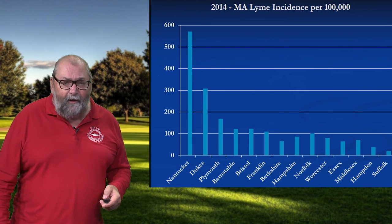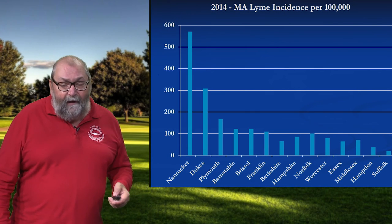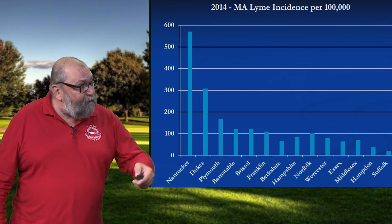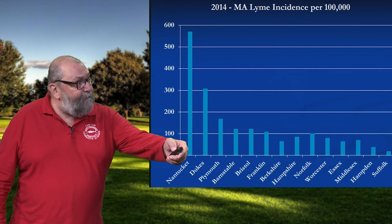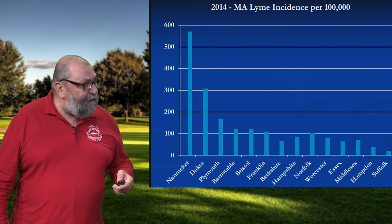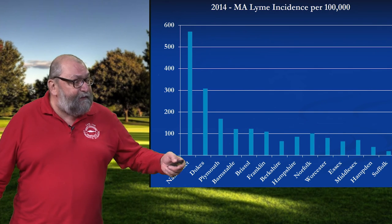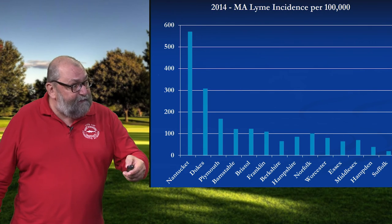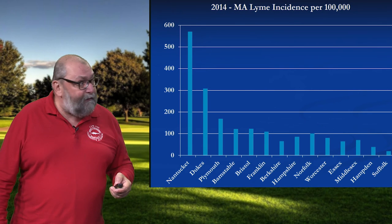If we look at this across the commonwealth, Nantucket County and Dukes County, Martha's Vineyard, they have more cases of Lyme disease than any other place in the visible universe. Historically, Barnstable County was number three. And back in 2014, Plymouth County passed Barnstable County by a significant margin. But there is an increase, a trend across the state, where areas that are actually quite low for the time being are going up quite steadily right now.